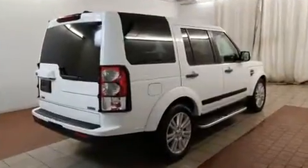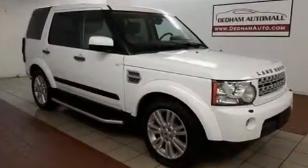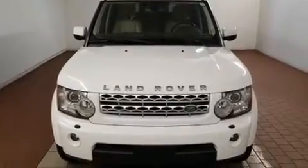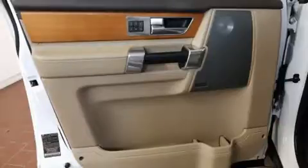It includes power seats, a tachometer, a built-in garage door transmitter, fully automatic headlights, power moonroof, and cruise control. Everything is where it ought to be, from the dashboard controls to the door locks and window controls.